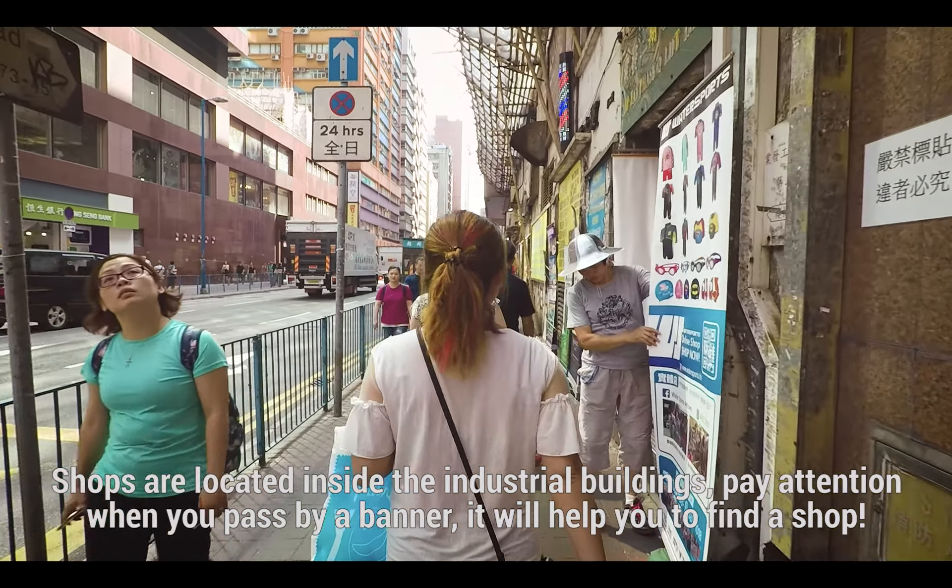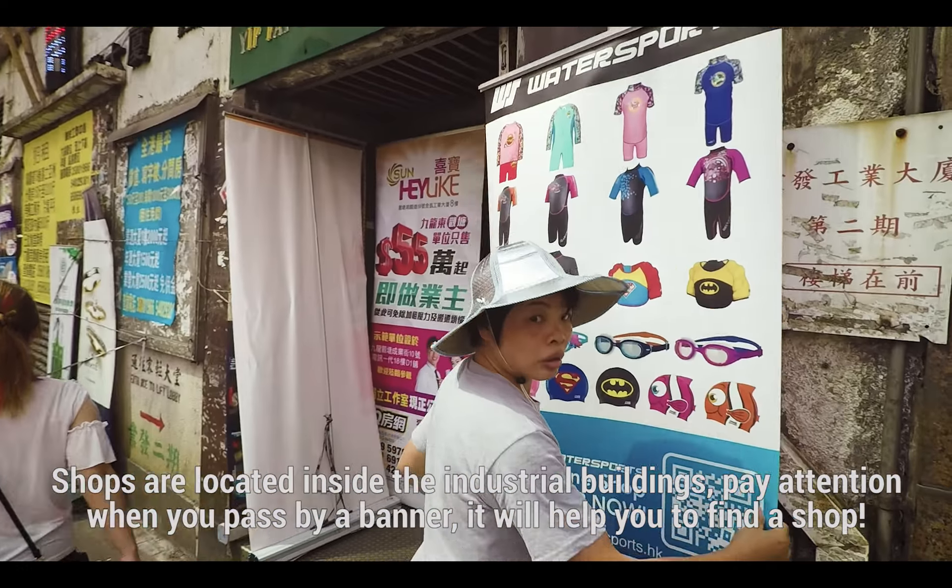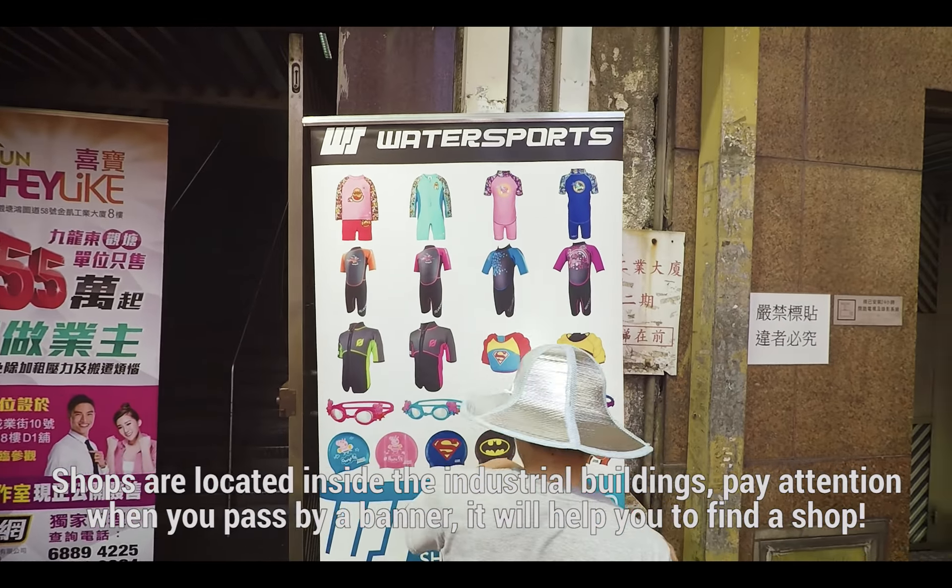Shops are located inside the industrial buildings. Pay attention when you pass by a banner — it will help you to find the shop.